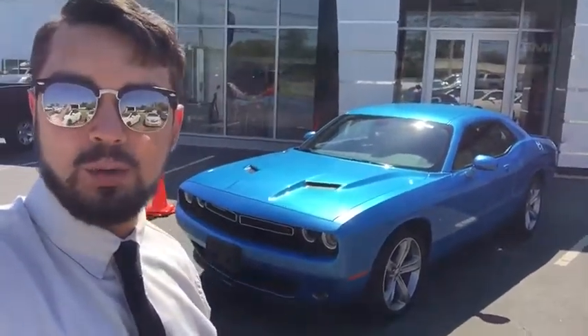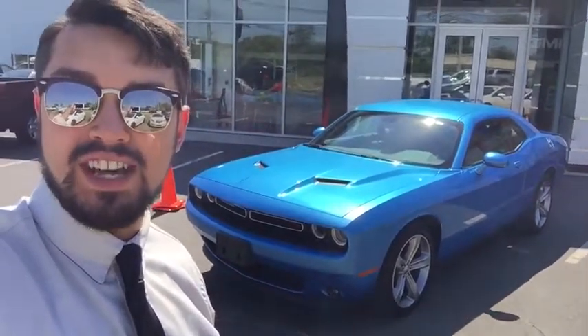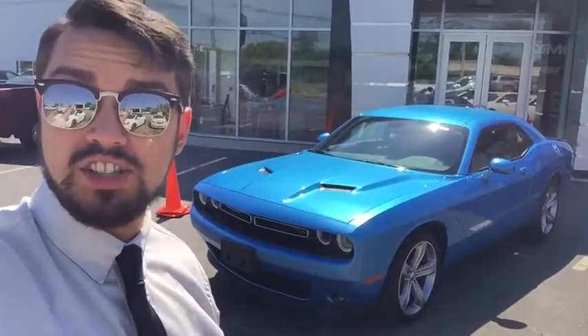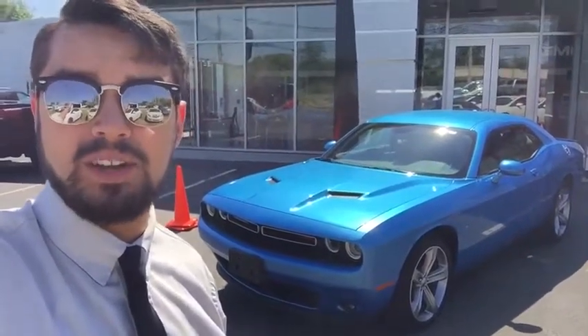Hi, folks. My name is Luke Brocious. I'm down here at Wallingford Buick GMC. I just want to take the time to thank you for your interest in our 2015 Dodge Challenger. A quick note on this dealership — we've actually been open for over 103 years, all family-owned. It's something that we're all very proud of down here.